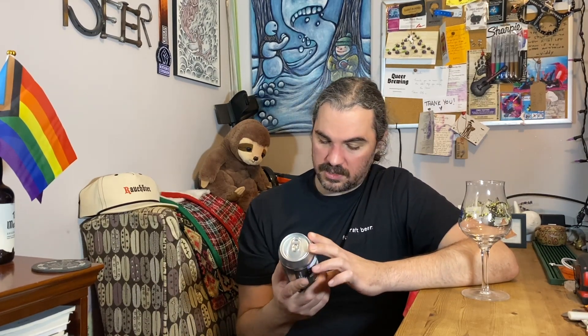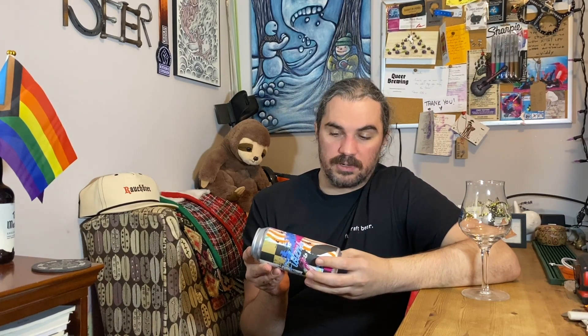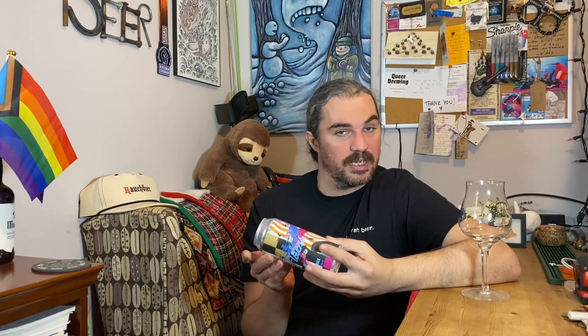Hey folks! Today we are drinking a Fiden's beer. This is their Boardwalk. It is a West Coast India Pale Ale. It is 7% alcohol by volume. The hops are Strata, Petrarine, and Mosaic.